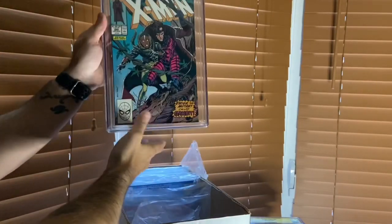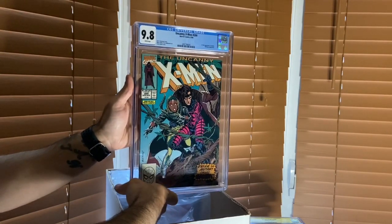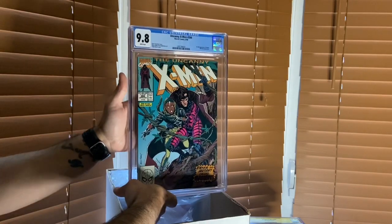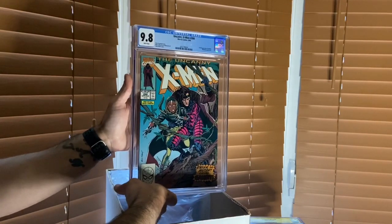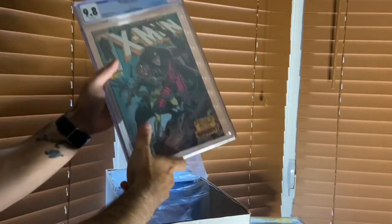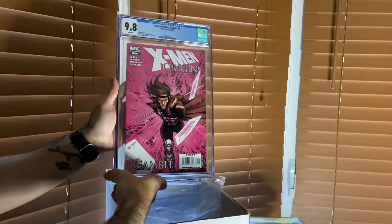Here it is: a 9.8 CGC graded X-Men 266. I bought this a few months ago when I saw the price dip down. I said if I'm ever going to pull the trigger on an X-Men 266 at a 9.8, this is the time. I bought it, and now it's already jumped back up to its original price - about $150 more than what I paid.